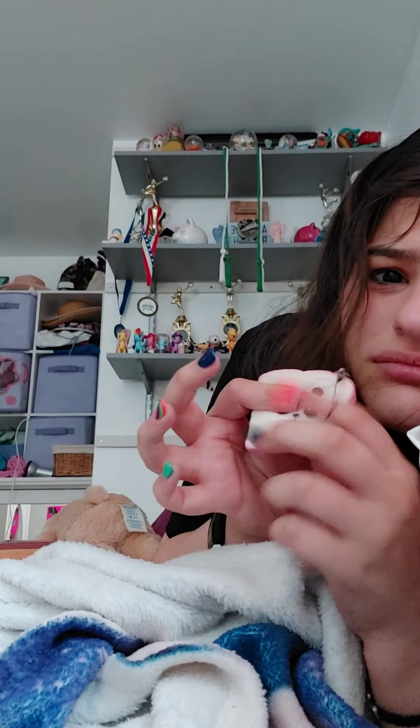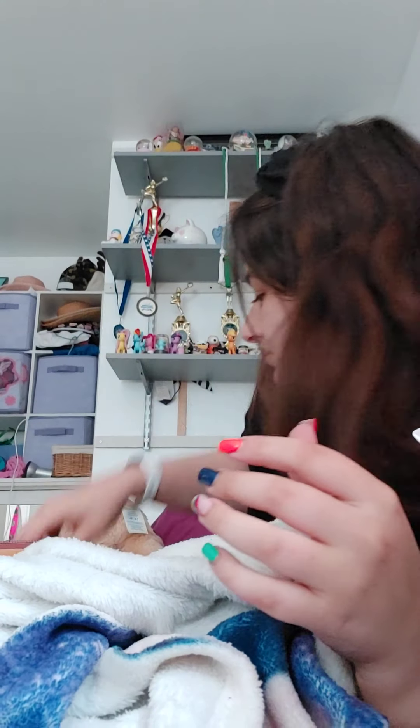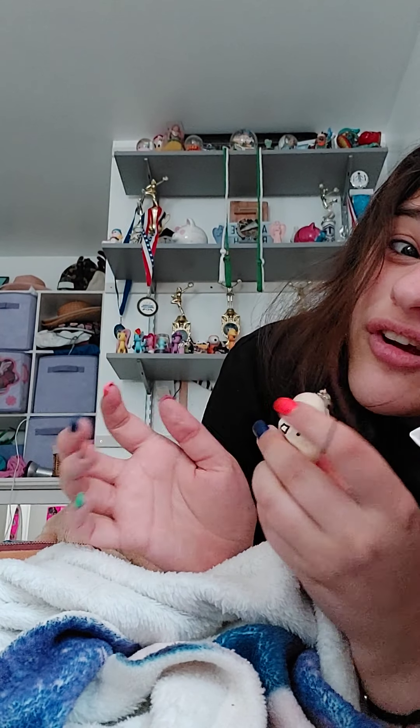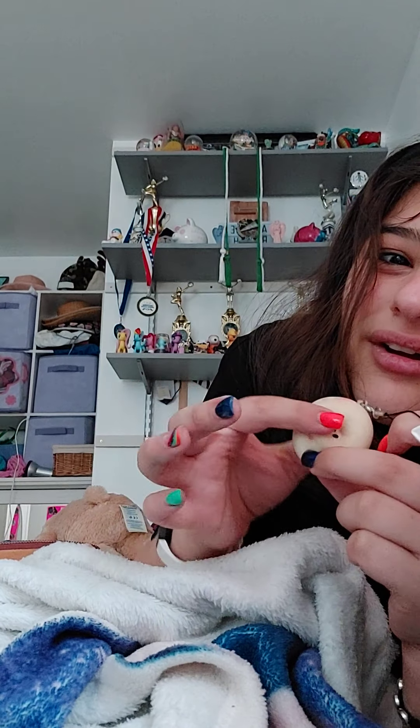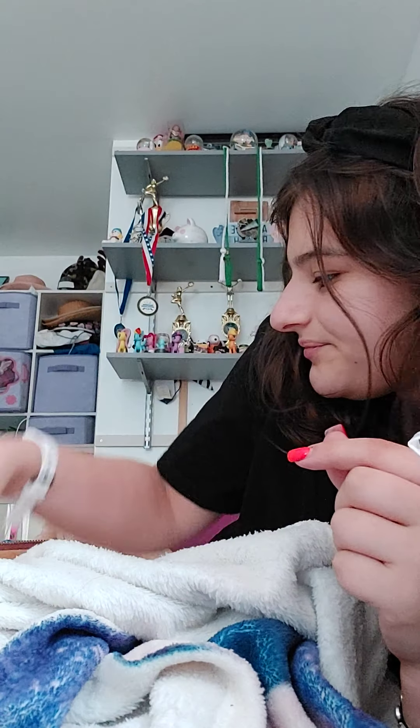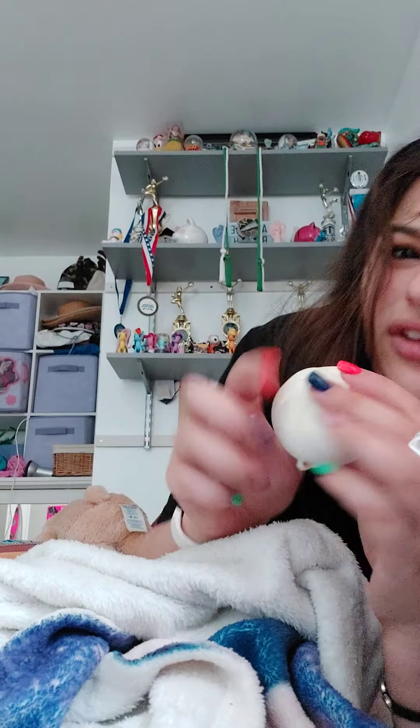This panda toast. This mochi thing — it's really slow rising, I love this one. It's sticky too, fun to play with — it's like clay. This dumpling.